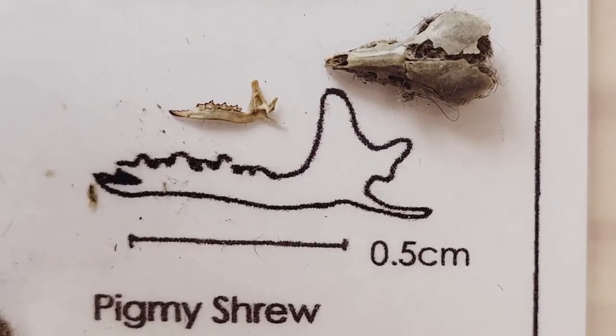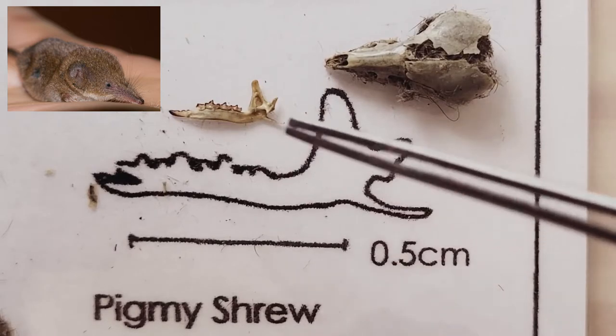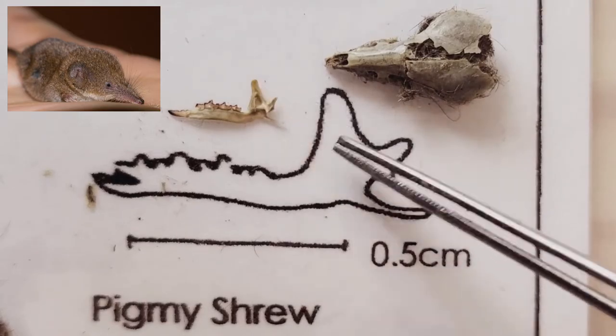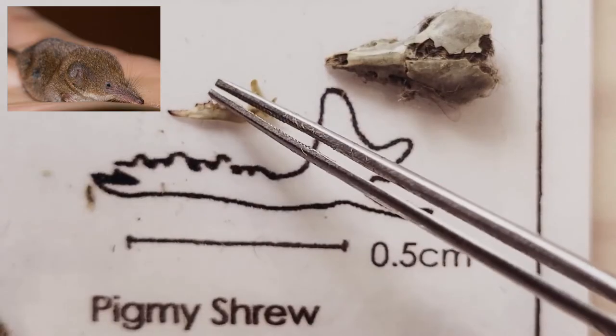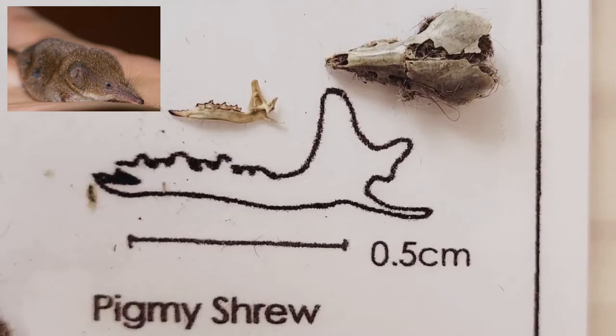Our first and smallest jawbone belongs to the pygmy shrew. As you can see, the diagram and the jawbone match, and this is the skull of the pygmy shrew. The identifying characteristics are the shape of the bone, which matches the diagram, as well as the teeth pattern, which also matches the diagram. The pygmy shrew is actually the smallest mammal found in North America, and due to their high metabolic rate, the pygmy shrew must eat three times its body weight daily.